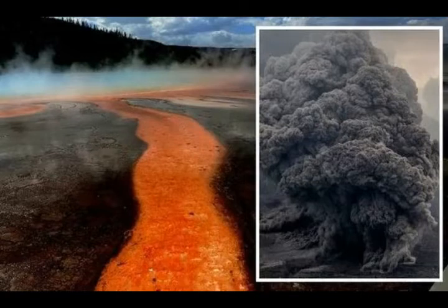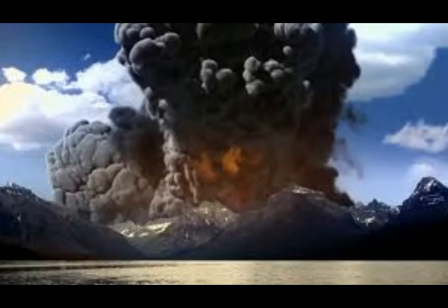The Yellowstone hotspot has produced three supereruptions: approximately 2.1 million years ago, 1.3 million years ago, and about 640,000 years ago, which was a double eruption. Each of these events formed its own caldera. The formation of the hotspot has been a subject of intense debate for decades.